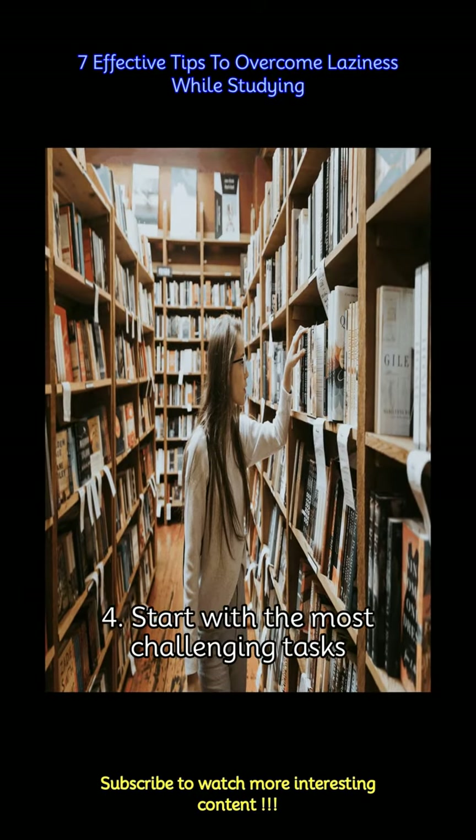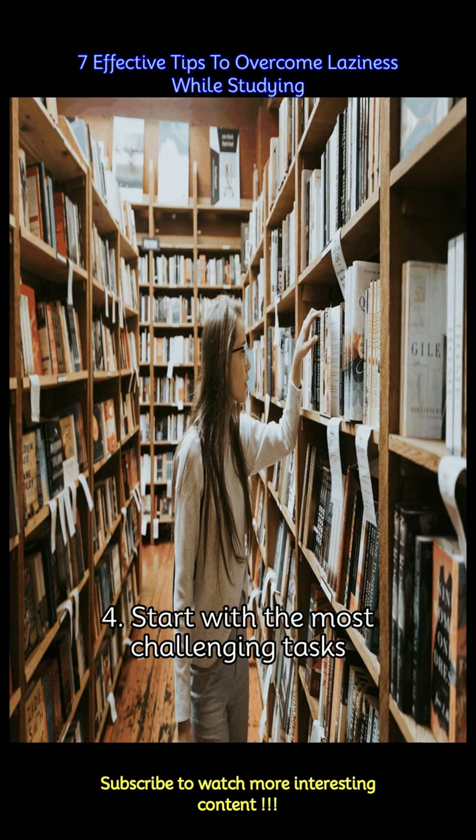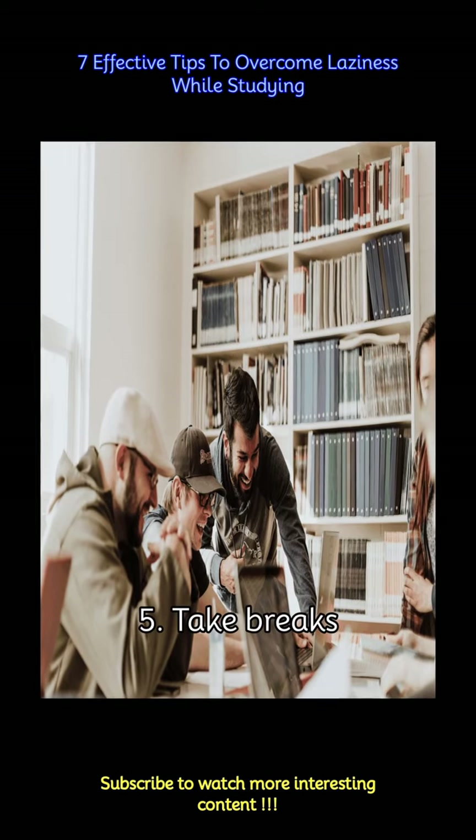Tackle the most difficult or least enjoyable tasks first. Once you've completed the more challenging work, the rest of your study session may feel less daunting. This approach can help build momentum and motivation as you progress through your tasks.